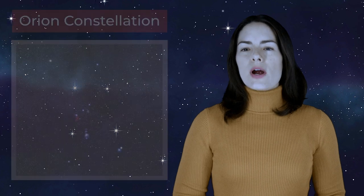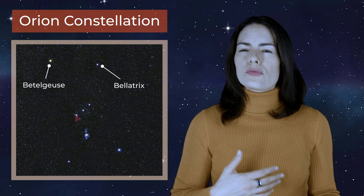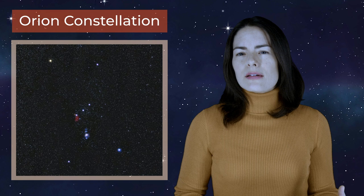When we see a bright star next to a dim star, what does that mean? Is the bright star really brighter, or is it just closer? And when we say bright, do we mean how much light is reaching our eyes, or how much light is that object giving off? Just how do we measure light in astronomy?